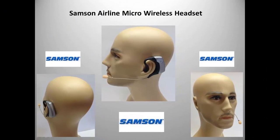The Airline Micro wireless earset system utilizes the latest in lithium ion battery technology and small high quality audio and RF components to bring convenience to a new level. The result is a very small unit that can definitely be defined as portable.